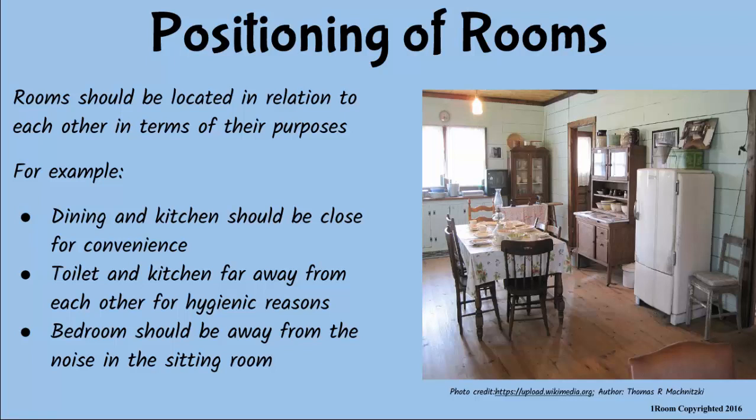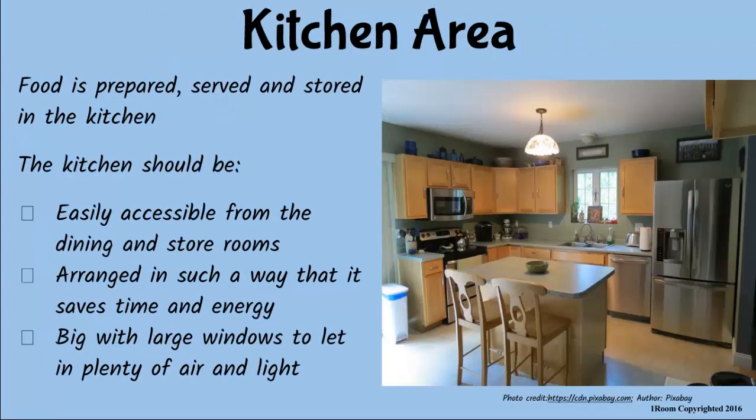So what should we consider good for our kitchen? The kitchen is where food is stored, prepared and served. It should therefore have a direct link to the dining room, the food store and the bedrooms without passing through the living room — so that visitors don't have a clue what we are cooking. The kitchen area should be well planned to save time and energy used to prepare meals and wash utensils. The windows should be large enough to allow plenty of air and light.